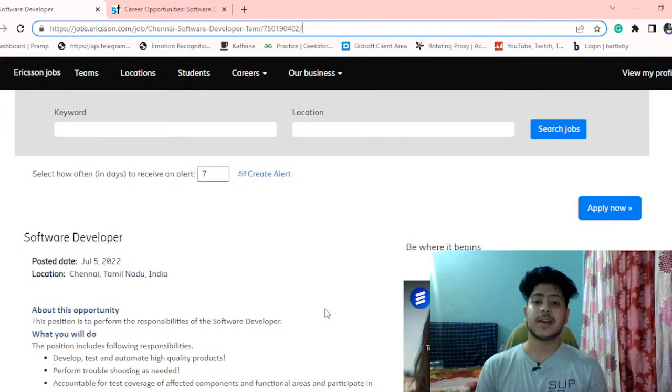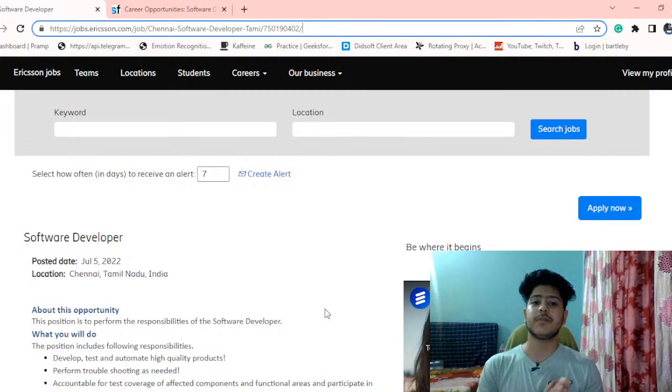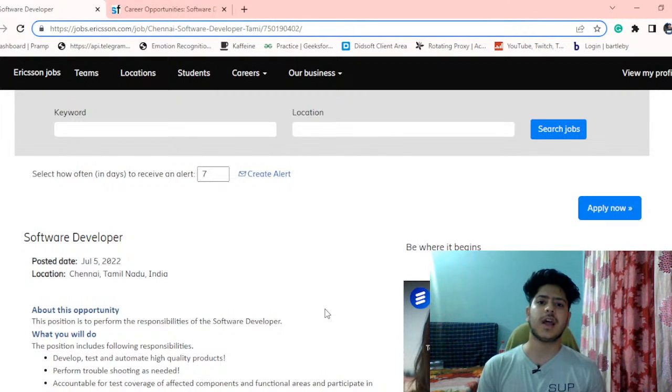Hello everyone, welcome to Talking Tech. This is Rohit, and in today's video we will discuss the software developer job by Ericsson — the job requirements, the job description, and how to apply for this particular job. We will go through it step by step.